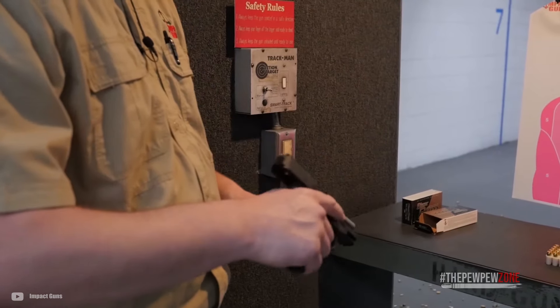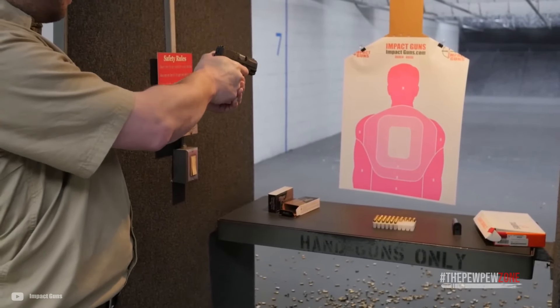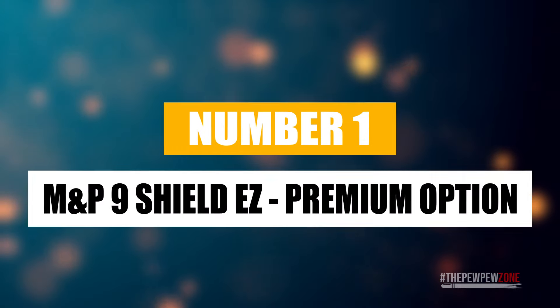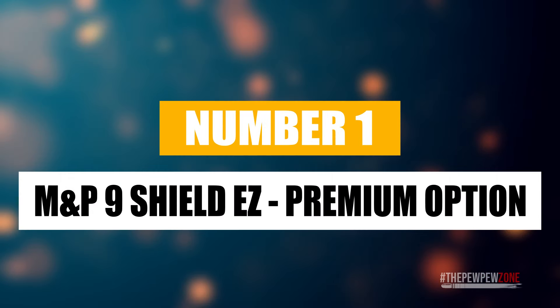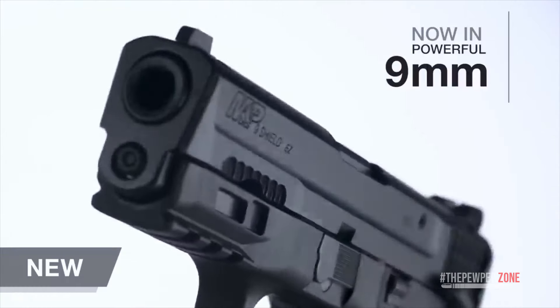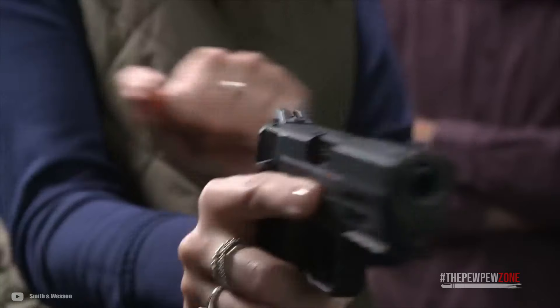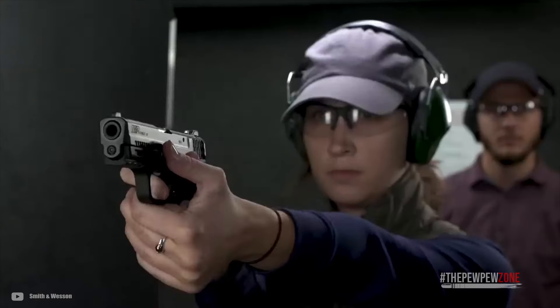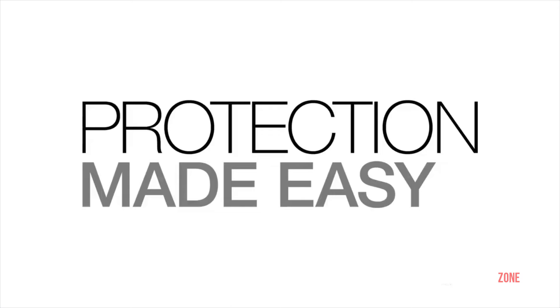Being a solid build, it is very reliable, giving you great value for less than $400. Number one: the Smith & Wesson M&P 9 Shield EZ, the premium option. If you're going for the premium gun under $400, the Smith & Wesson M&P 9 Shield EZ is the right choice. Smith & Wesson is a trusted manufacturer, and this gun fits well in its history of great guns.